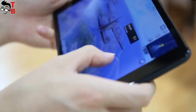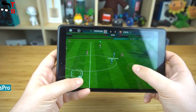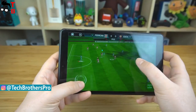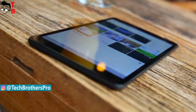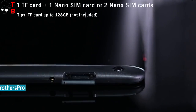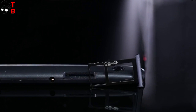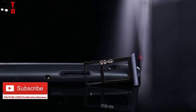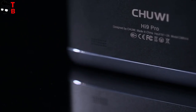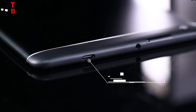The new tablet Hi9 Pro looks very similar to the previous generation Hi9. It has the same 8.4-inch display and slim body. However, the new tablet received antenna lines on the back. As you understand, it supports dual SIM card and 4G LTE networks — that is the first advantage of the new tablet compared to Hi9. Also, there is a USB Type-C port and 3.5mm audio jack.